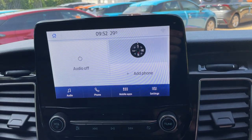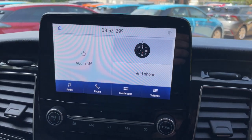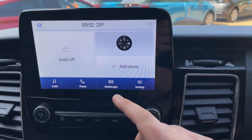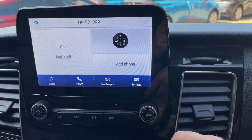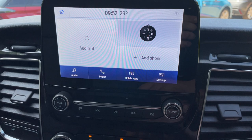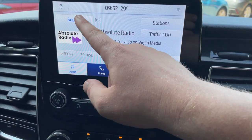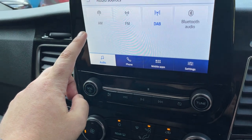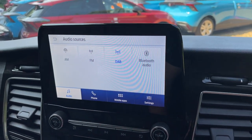This here is the Sync 3.4 module — we can tell it's the updated one as you've got the dark blue software at the bottom. We have audio, phone, mobile apps, and settings. If you go into audio, we have all your regular sources: AM, FM, DAB, and Bluetooth audio.